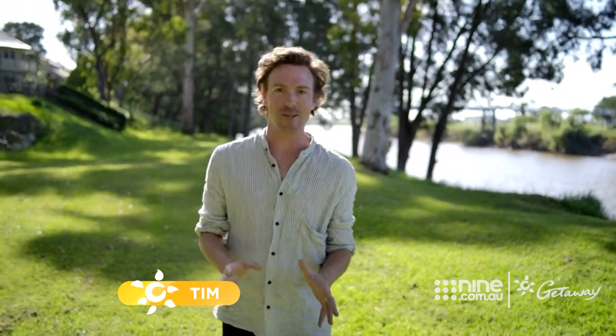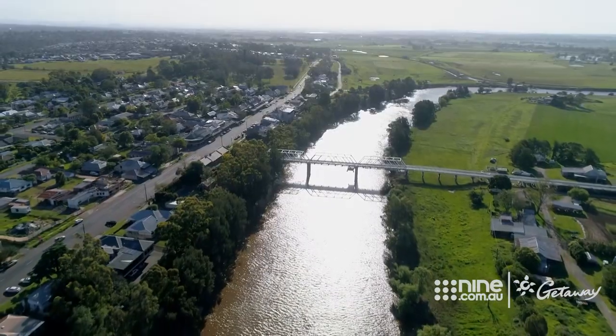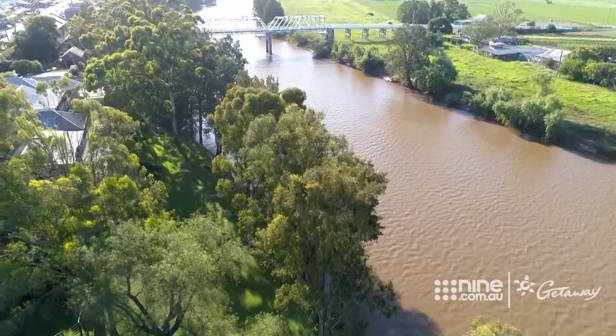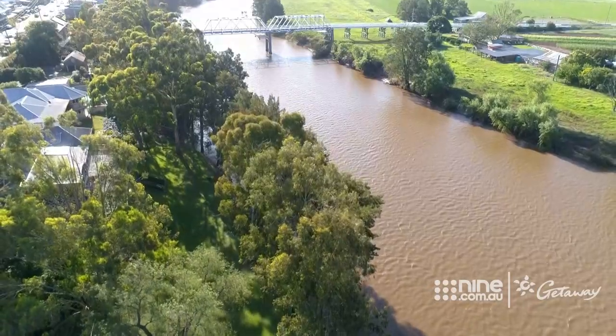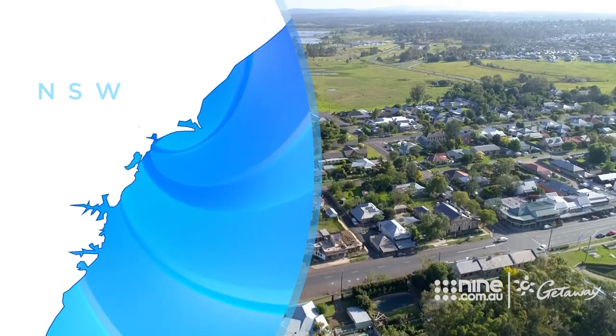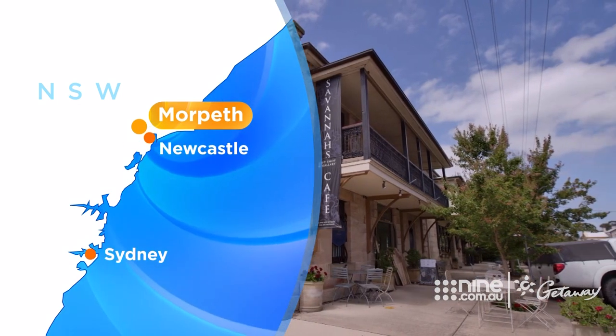Welcome to Morpeth, population 1400. It's hard to believe that back in the 1800s this was a bustling port as busy as Sydney Harbour. It was also lined with cedar trees. The locals love telling me that the wood from those trees made it all the way to the UK — in fact they were turned into the massive dining table at Windsor Castle for the Queen. This once booming town on the Hunter River is now a living museum with its heritage buildings and hidden laneways.